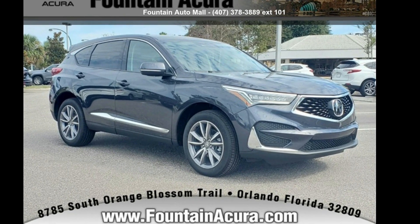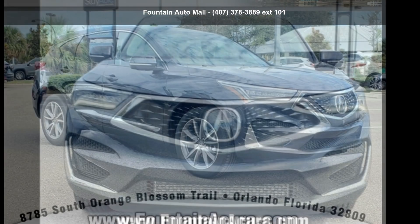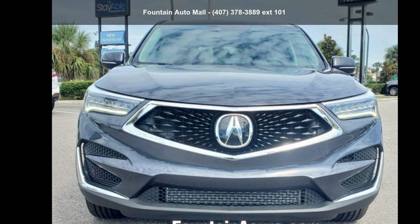Presenting the Acura 2021 RDX Technology Package. Don't miss this great deal on a luxury vehicle.